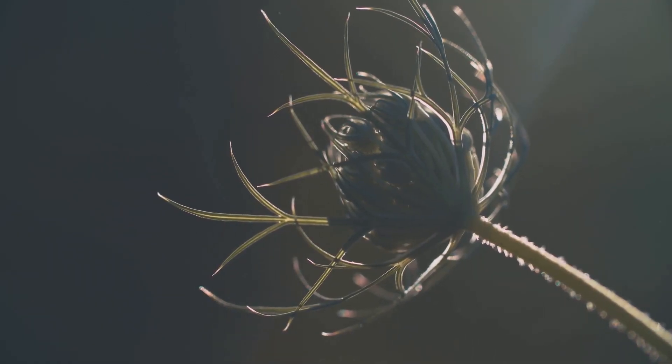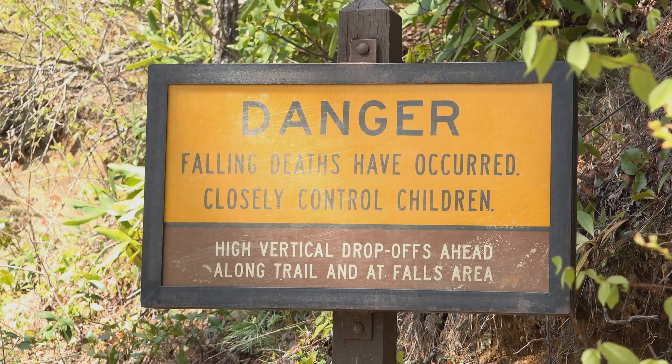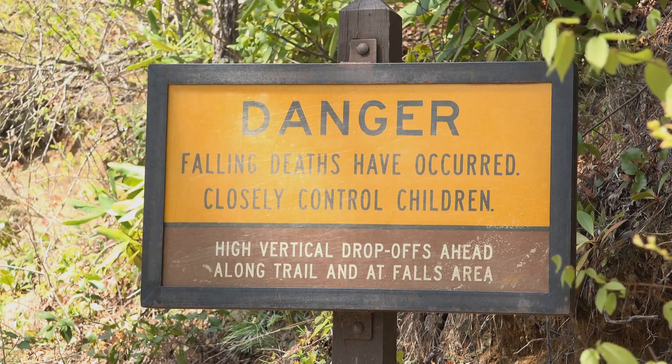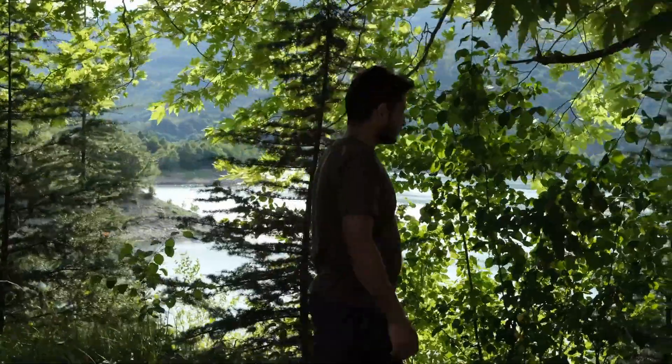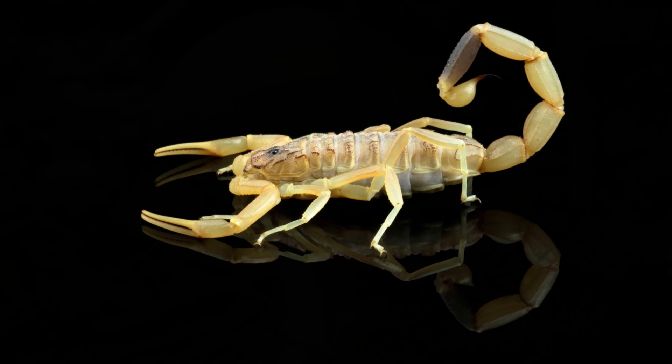Ingesting these berries can lead to a rapid heartbeat, dilated pupils, and severe gastrointestinal problems. In larger quantities, the poison can be fatal. While the deadly nightshade may be a fascinating specimen, it's a plant to be admired from a safe distance. As with all nature's creations, it demands respect and caution — a dark beauty with a deadly secret.